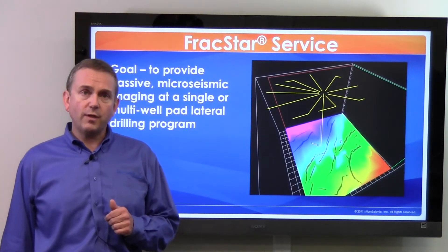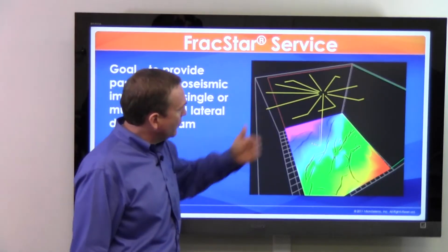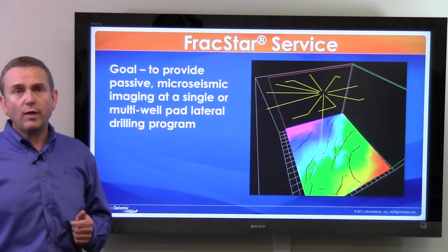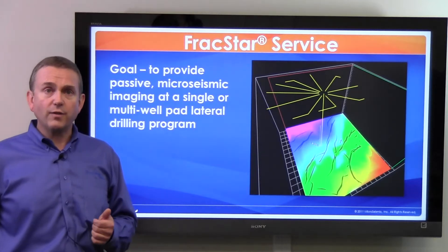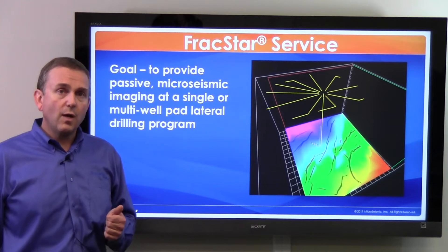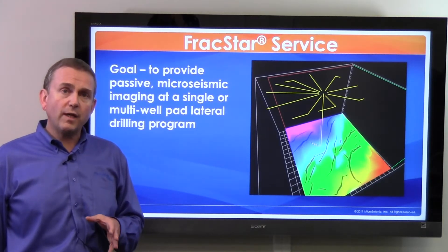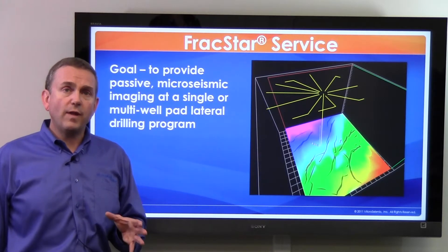In a FracStar application, the company has developed a fit-for-purpose 2D seismic acquisition system that covers between 2 and 5 or more square miles over a single well location. At that single well location, an operator may have a single lateral or a multilateral drilling sequence. In the history of the company, in which we've done over 300 of these FracStar projects, we have imaged as many as 9 to 12 multilaterals at a single location.